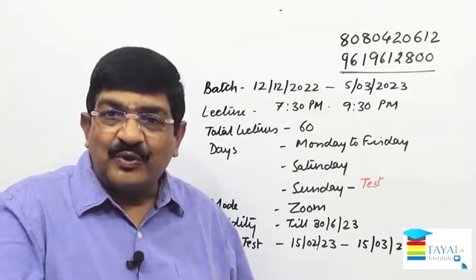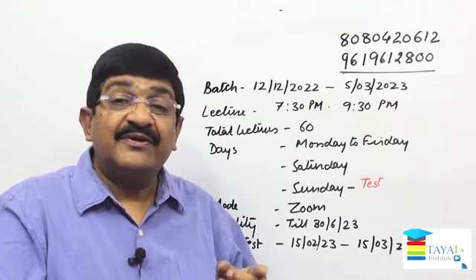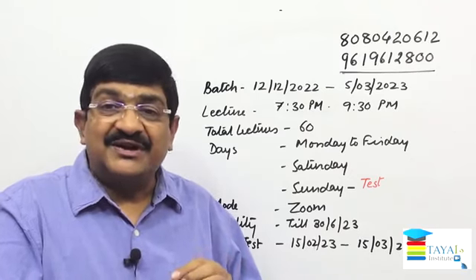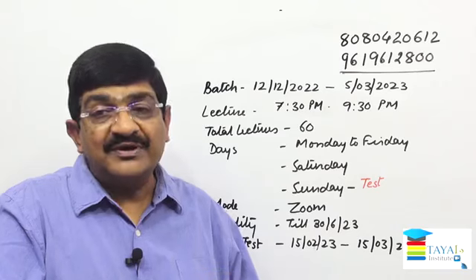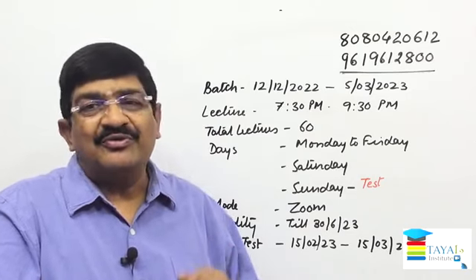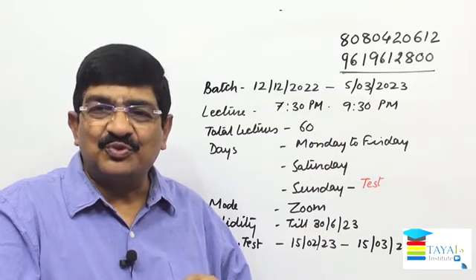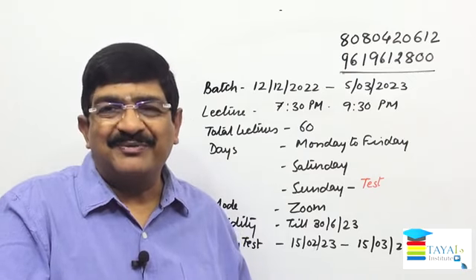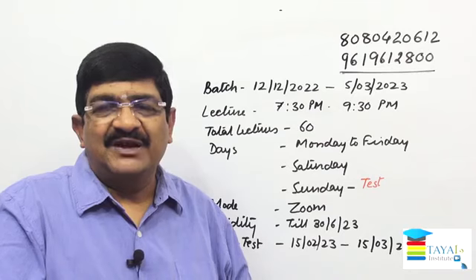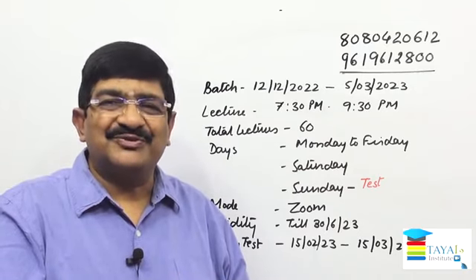To summarise: the batch starts 12th December 2022 and ends 5th March 2023. Lectures are two hours daily, Monday to Friday, timing 7:30 to 9:30 PM. Saturday is off, Sunday is a test day. From 15th February to 15th March, there will be daily full-syllabus tests of 150 questions. Study material will be provided in soft copy. Video access is available unlimited times till 30th June on the application. For any doubts I am always accessible one-to-one. Call anytime on the two numbers provided — if missed, drop a WhatsApp message and we will revert. Thank you very much.